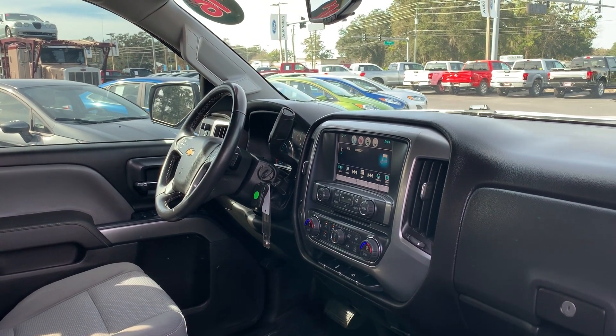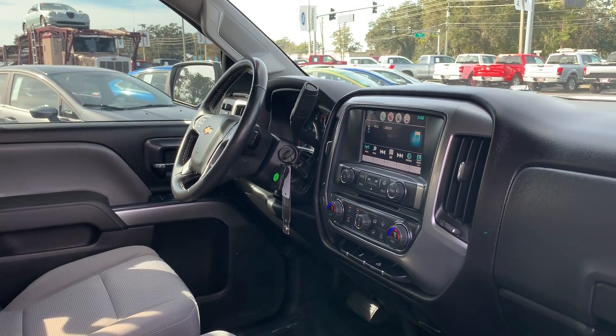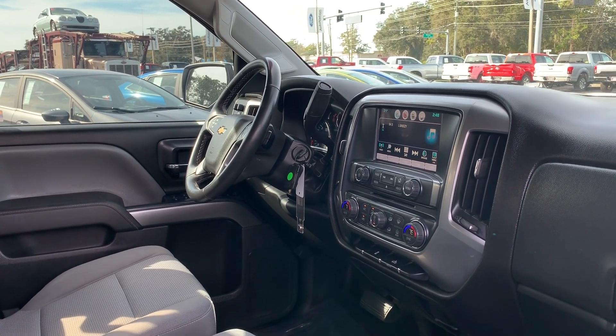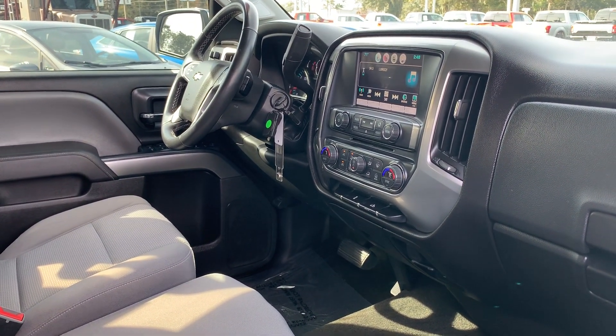Leather-wrapped steering wheel, cruise control, Bluetooth for your cell phone, OnStar, home link for your garage door, traction control, air conditioning.